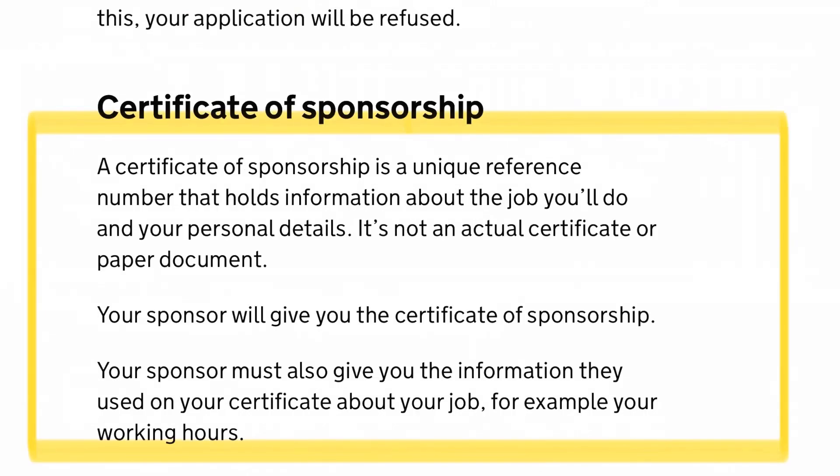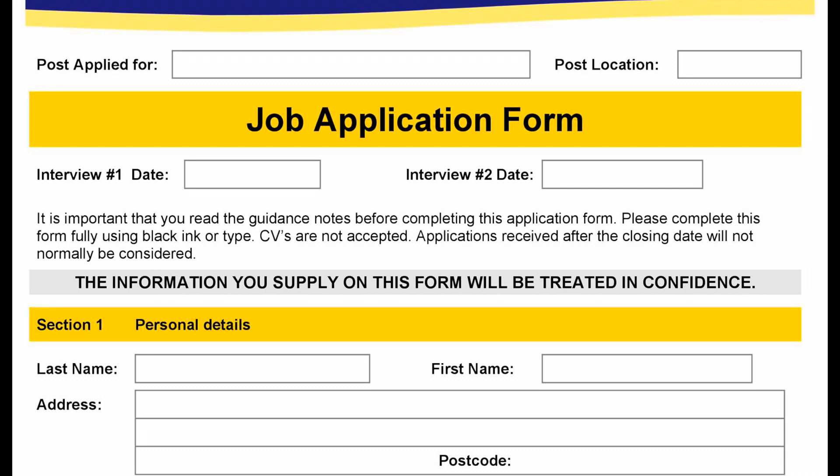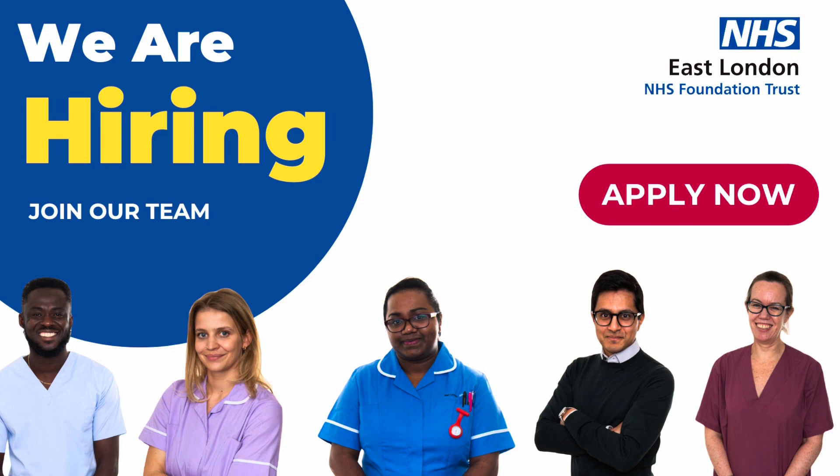To get this kind of job, you need a certificate of sponsorship. You must have a certificate of sponsorship from a licensed sponsor before you can apply to come to the UK to work. Look for jobs that are currently recruiting for this visa and apply. Most companies are currently recruiting for this new visa category, and one of them is the NHS. I'll also list more companies recruiting for this visa type in my description box below.